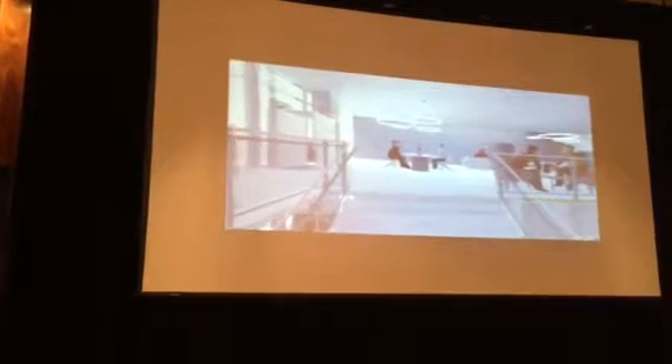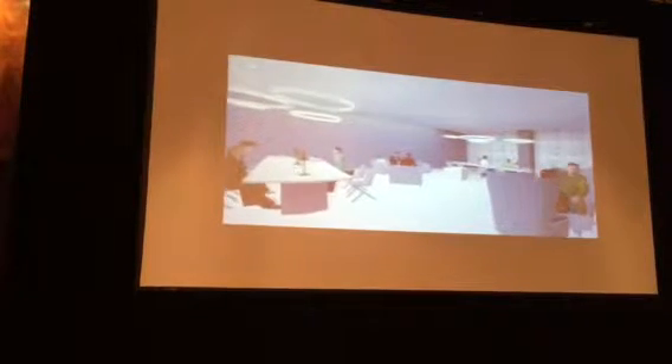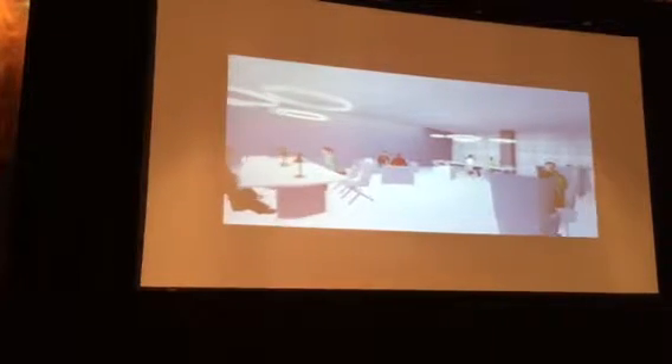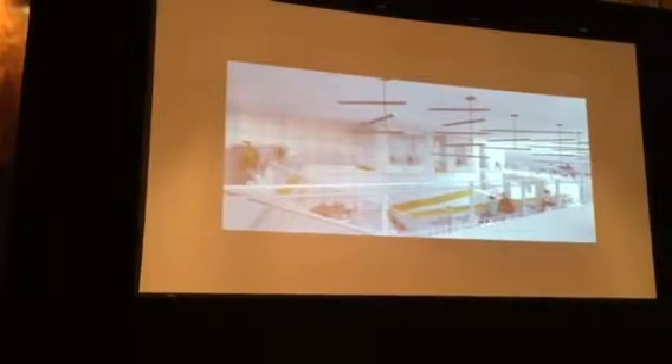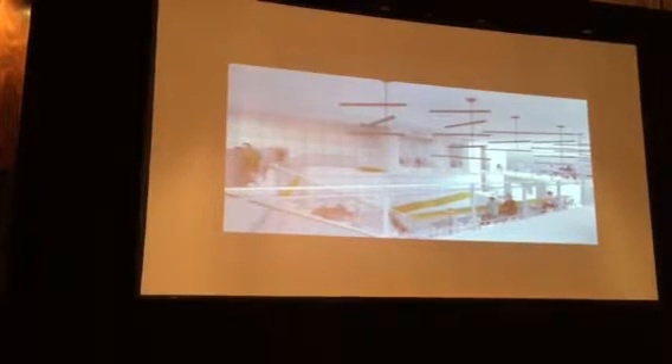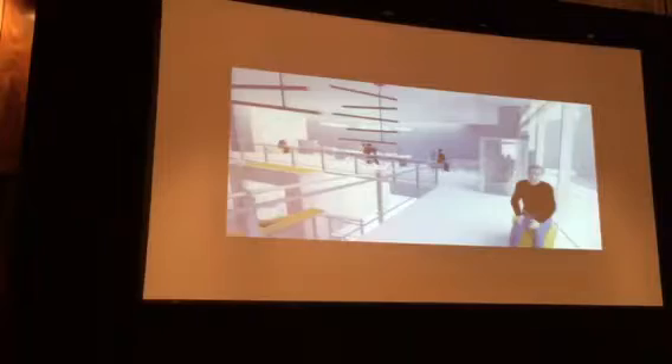As one moves to the top level, a library-like setting provides a more private space. Flexible office cubes can accommodate small settings or can slide along a rail to combine for larger group meetings, allowing people the opportunity to customize the space for the intended use.